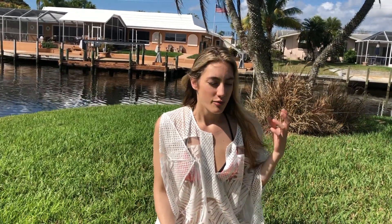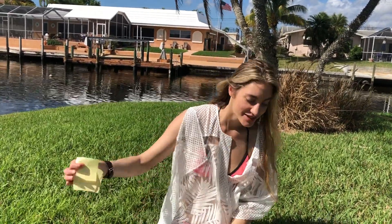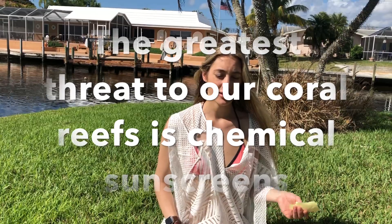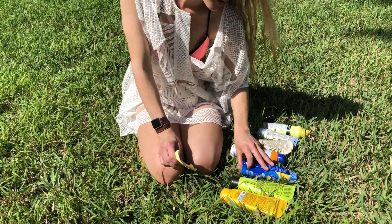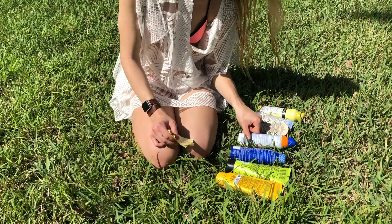Coral reefs are the most magnificent, biologically diverse ecosystem on the planet — visible from space — and they power everything. You can learn more at savethecorasl.club. The greatest threat to our coral reefs is chemical sunscreens, especially oxybenzone-containing ones, which is sadly most sunscreens. All of these sunscreens found at the house have oxybenzone, except for that Banana Boat that just removed it.